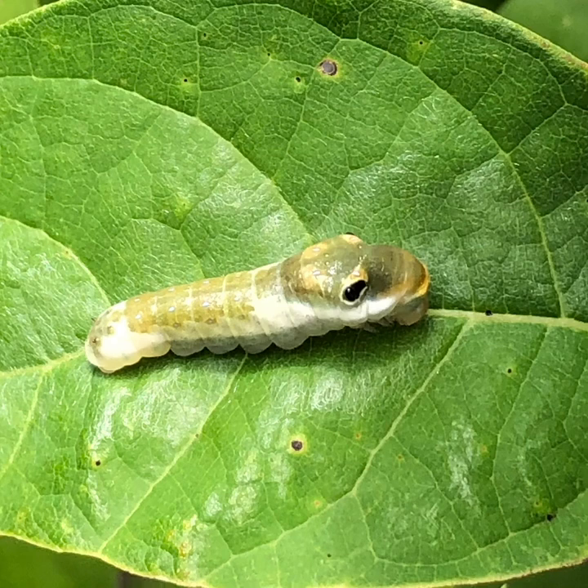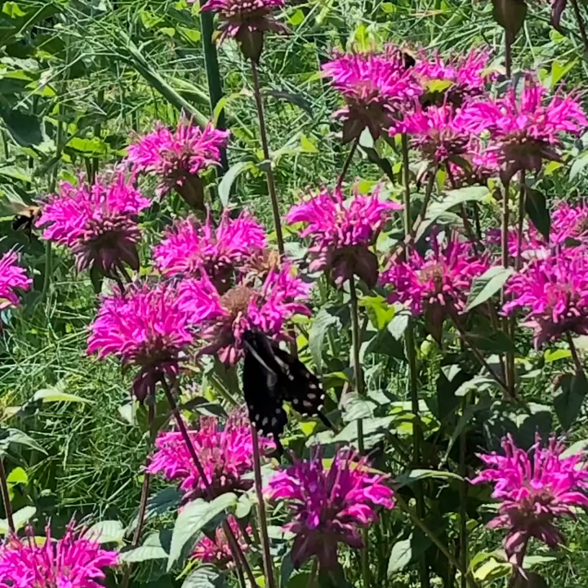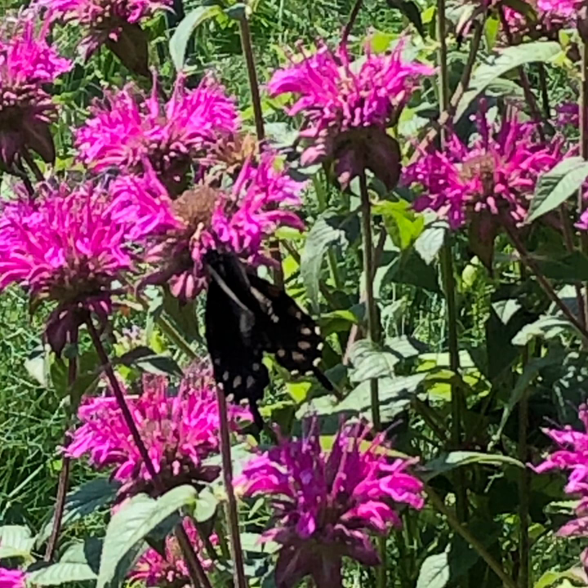This caterpillar right here, this Spice Bush Swallowtail Caterpillar, is going to turn into a beautiful butterfly. During the daytime, they wrap themselves up in the leaves. This is absolutely amazing. You can see their beautiful eyes. Just look at that. What beauty — that's what I've got to say. Such beauty.